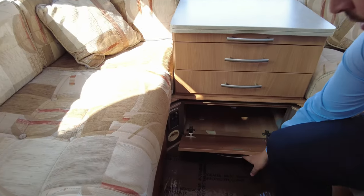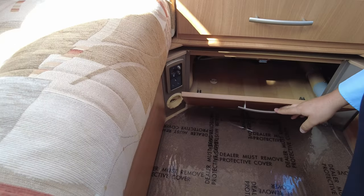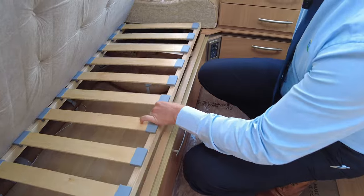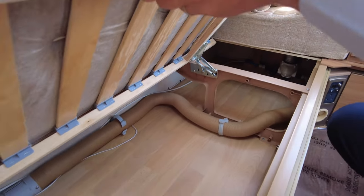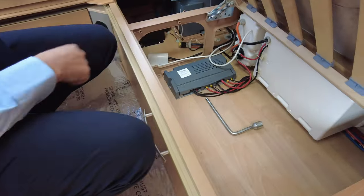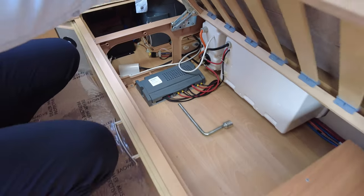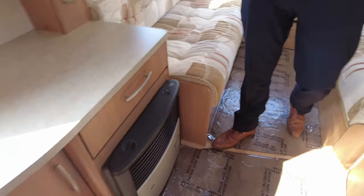There's another drawer underneath as well. We've got your mains plug and a TV point. Underneath your benches — look at that for storage, I think even I could fit under there! Same on the other side — even more storage. Some of your control units are in here but there's still room to store anything you'd need.